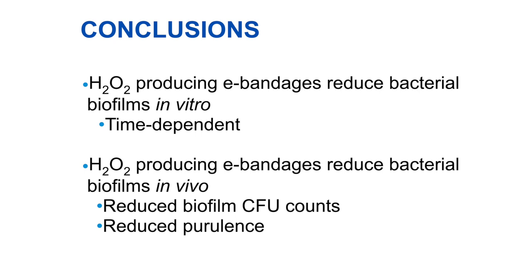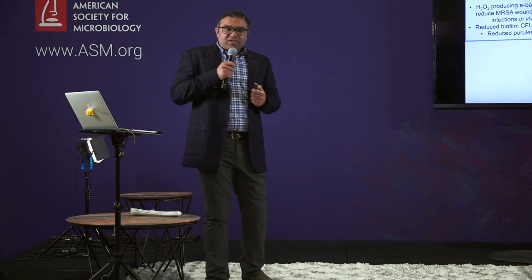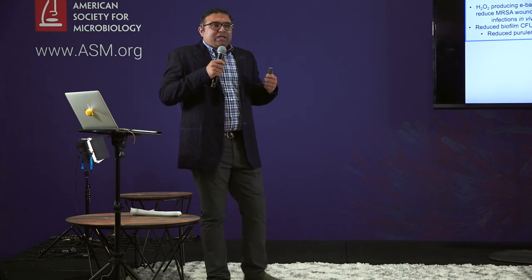Based on the current results, our future goal is to further improve the existing e-bandage by optimizing the electrochemical parameters of the system so that it can produce higher amounts of hydrogen peroxide. We are also planning to upgrade the electronics of our variable potentiostat to include an advanced chip by which you can control the different parameters of the e-bandage through an app on your smartphone, allowing you to measure the voltage and other parameters of the entire system.